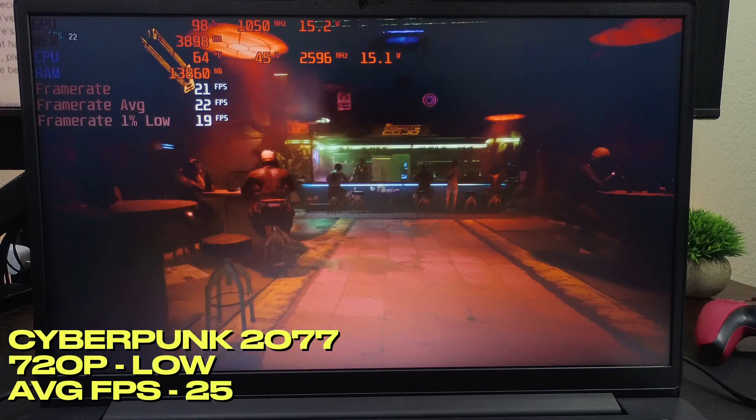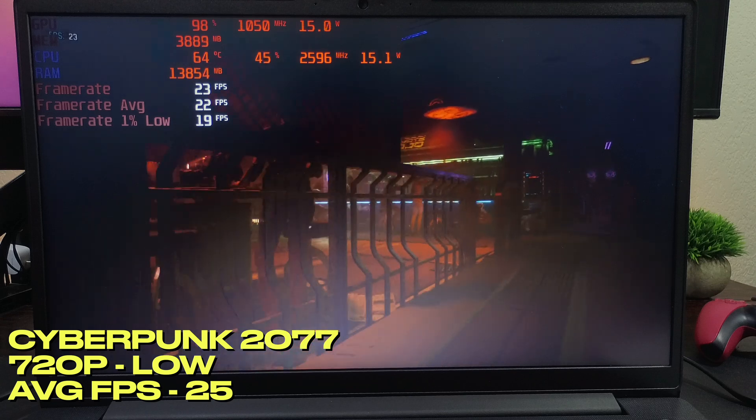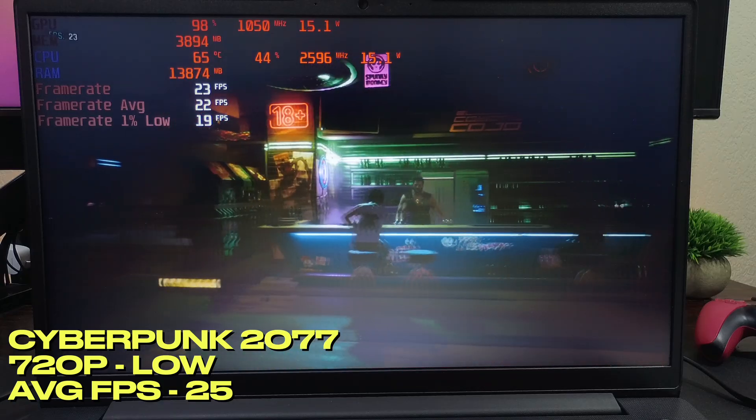720p low settings is as low as I'd go in Cyberpunk 2077, especially on a 15.6-inch screen. 25 FPS is not ideal but it is playable if you're desperate. This was also 32% faster than the Ryzen 3.